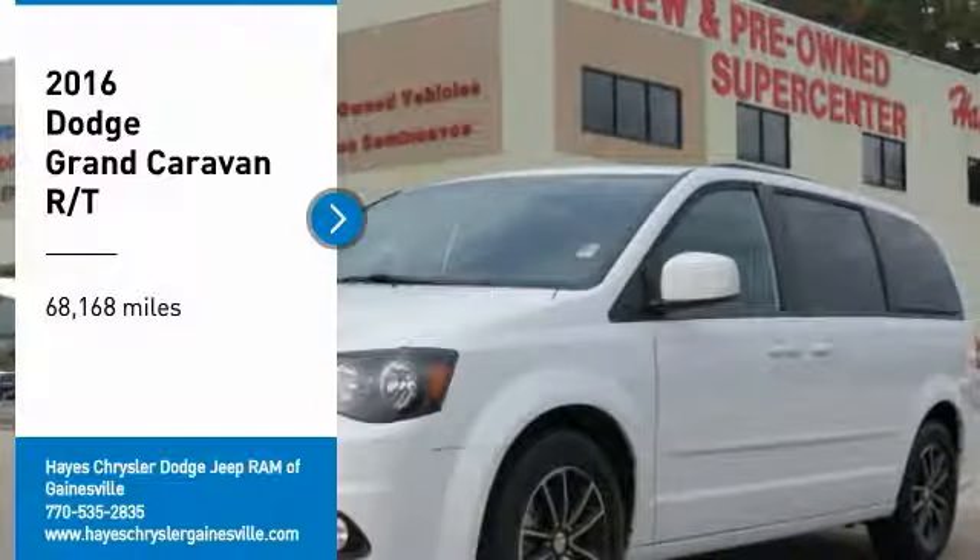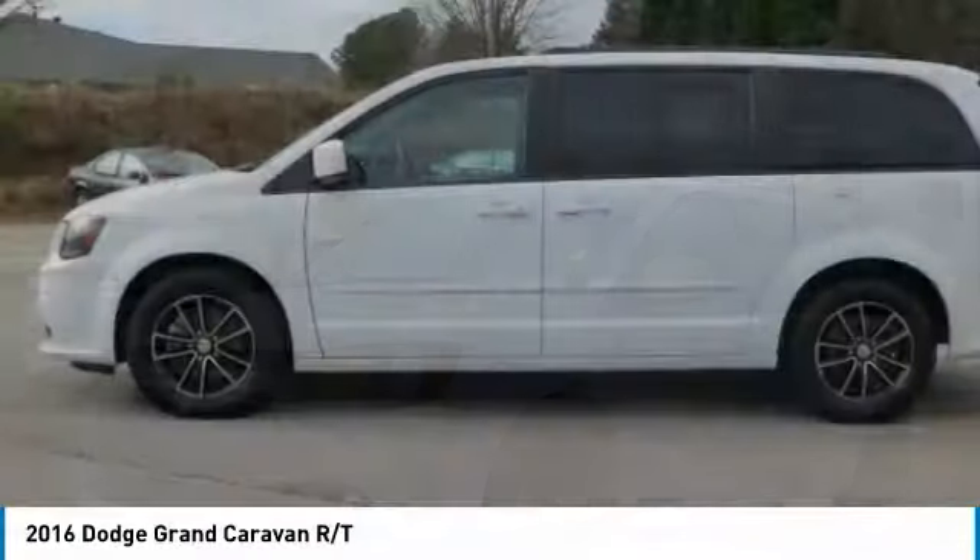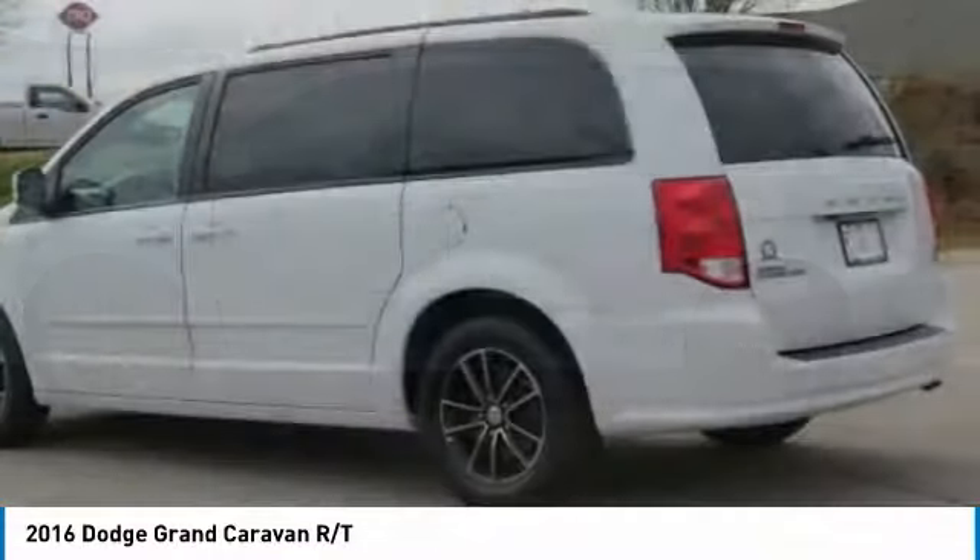Take a ride in the 2016 Grand Caravan. The Dodge Grand Caravan received the government's highest front and side crash rating of 5 stars.